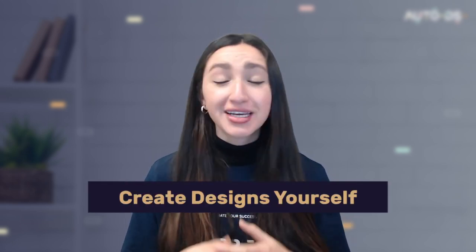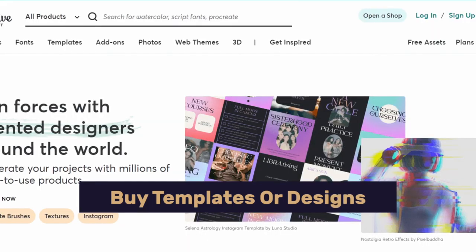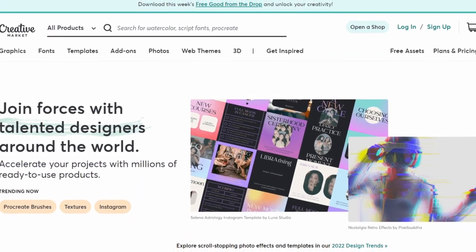Step five is to create your POD designs. POD is all about creating one-of-a-kind products, so you need unique designs to stand out from the competition. You can create designs yourself to save money, hire a top-rated designer through freelancer platforms like Fiverr, or buy ready-made design templates from websites like Creative Market.